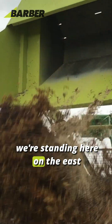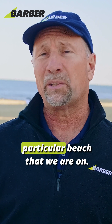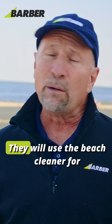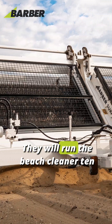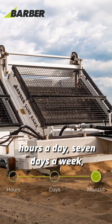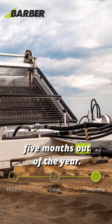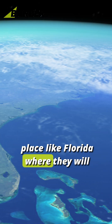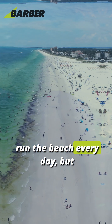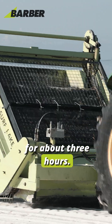For example, we're standing here on the east coast of the United States, the particular beach that we are on. They will use the beach cleaner for about five months out of the year — ten hours a day, seven days a week, five months out of the year. We have other clients, maybe in a place like Florida, where they will run the beach every day, but they're only running it for about three hours.